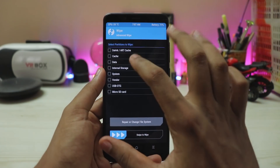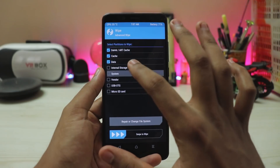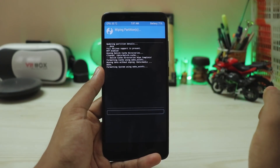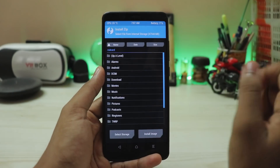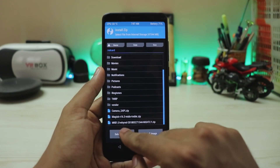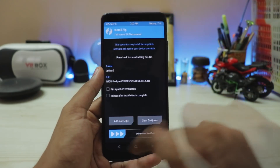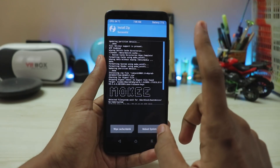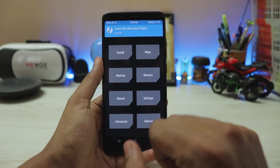First, go to Wipe > Advanced Wipe, and wipe Dalvik cache, data, system, and vendor. Swipe to wipe and you're done. Then go to Install, scroll down, find the Moki ROM, confirm to flash — this will take around a minute. The first step is done; do not reboot yet.